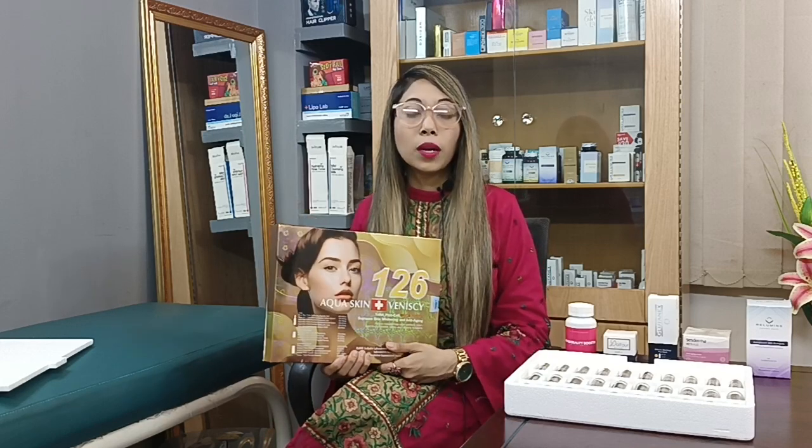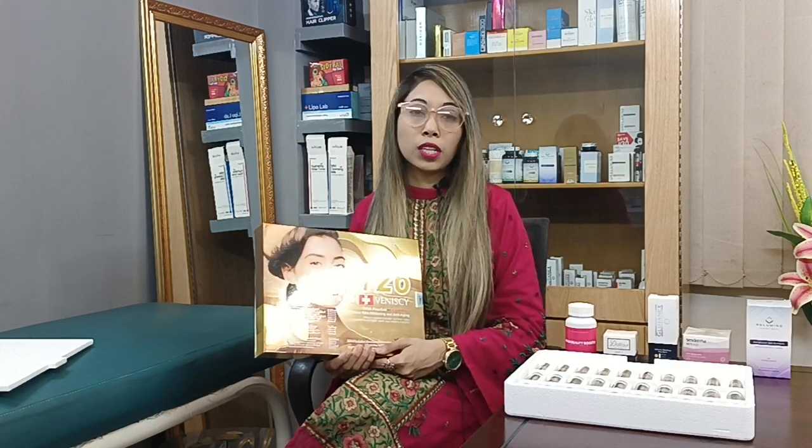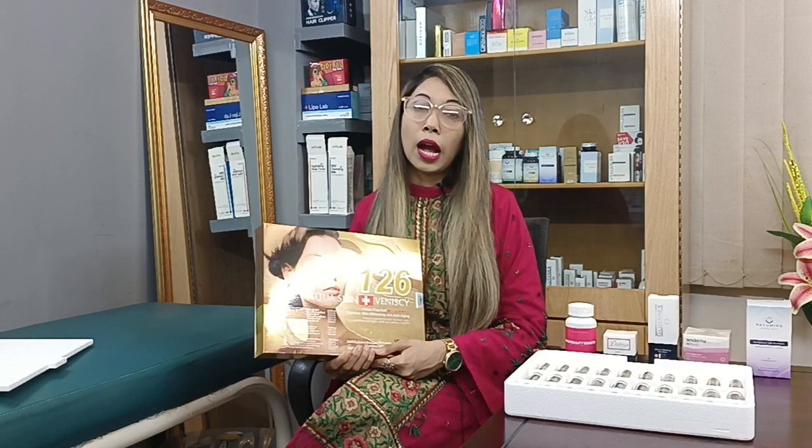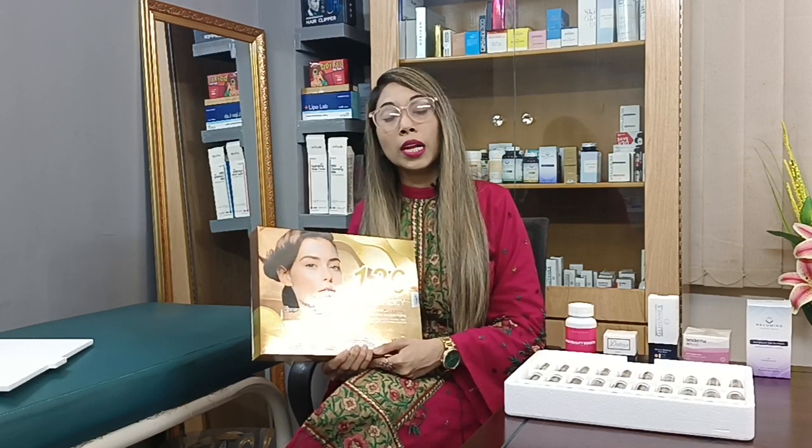This is a collagen stimulator and a glutathione treatment. You can purchase a full box. It also comes in cream, serum, soap, and other products.